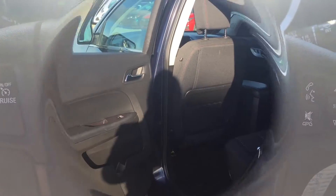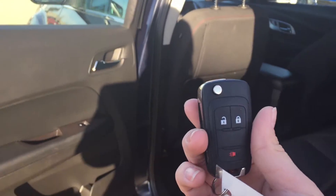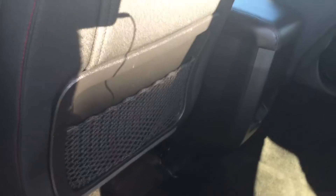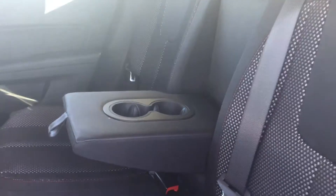Now that we have seen some of the features inside the Equinox, let's check out the back. Taking a step to the back seat, on your key fob you have your lock and unlock buttons. Both doors have plenty of storage on the side, and there is also storage in the back seats with vinyl backing to make it easier for cleaning. You also have two cupholders in your armrests and 60-40 split seats.